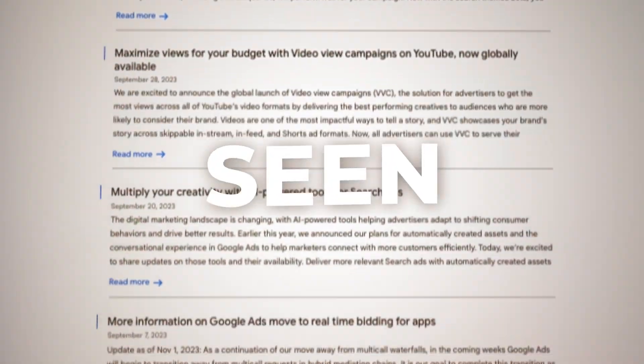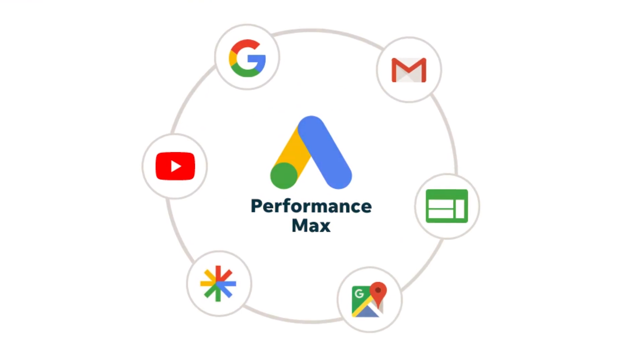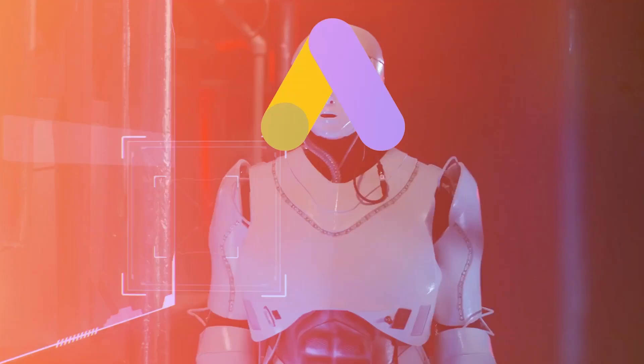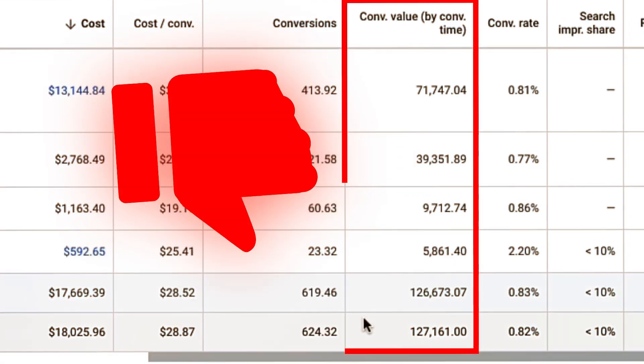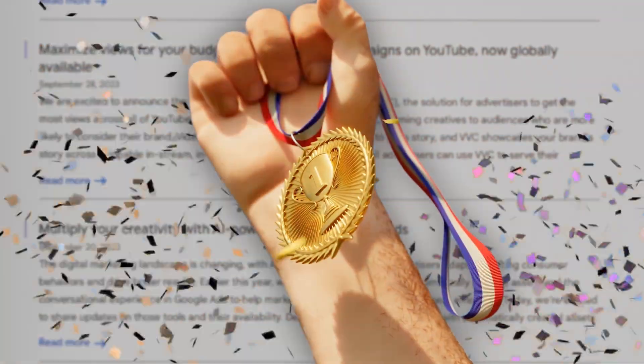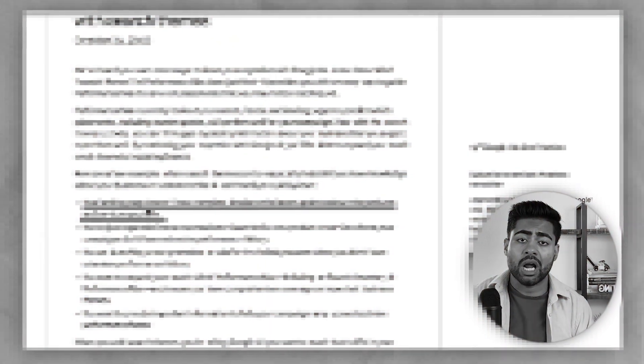Right now, we're in the middle of one of the biggest changes we have ever seen to Performance Max campaigns with Google Ads. Ever since the introduction of Performance Max campaigns, it just seems like Google Ads has taken a downward turn in terms of revenue and giving users more control. But I'm very pleased to say that this new Performance Max campaign update I'll be going over will change things for the good.